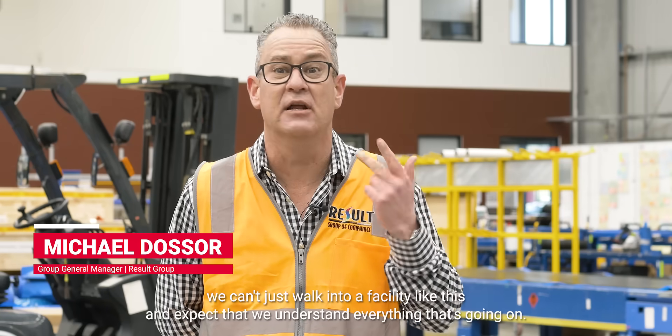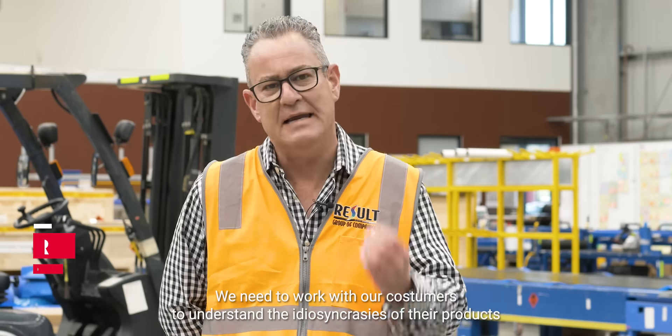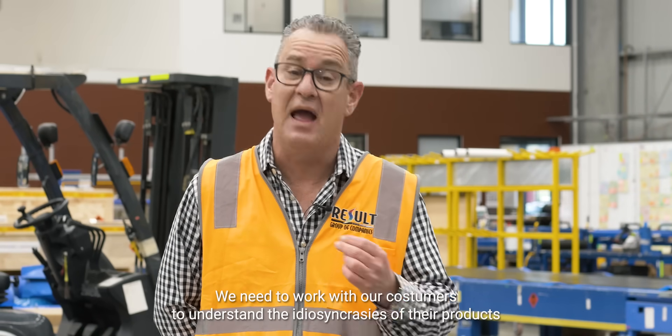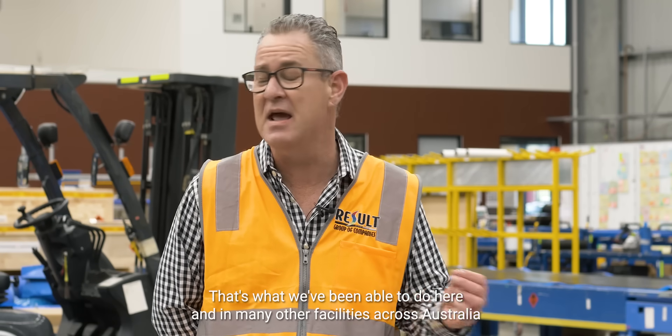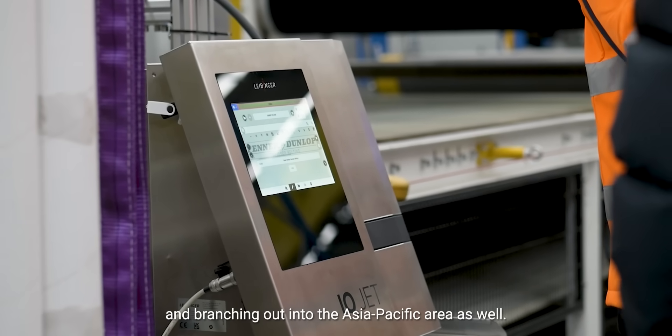We can't just walk into a facility like this and expect that we understand everything that's going on. We need to work with our customers to understand the idiosyncrasies of their products and their businesses to deliver the result that they're looking for. That's what we've been able to do here and in many other facilities across Australia and branching out into the Asia-Pacific area as well.